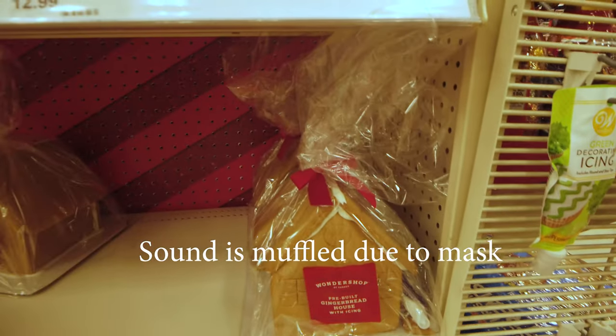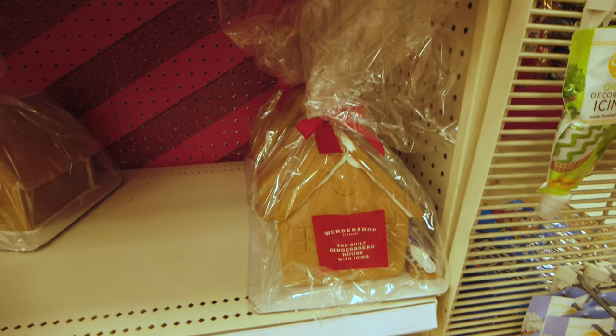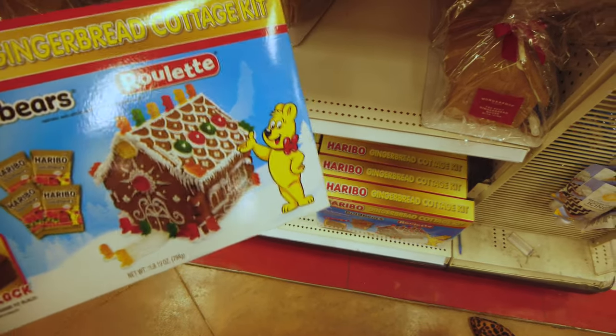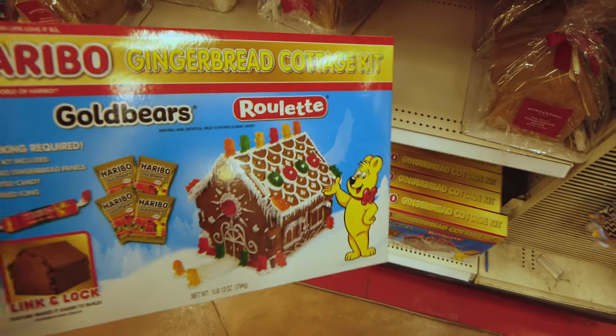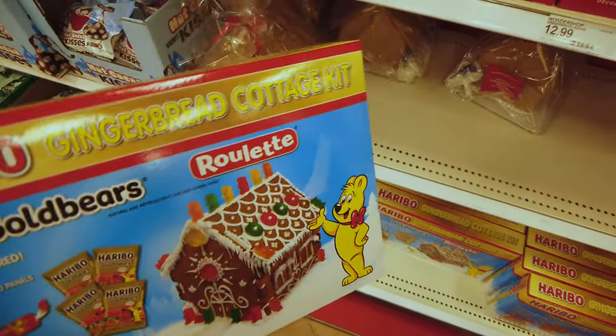So they have a pre-made gingerbread house, but that kind of takes away the fun of it — I guess you could just decorate it. And then they have this Haribo gingerbread cottage kit, which I think is what we're going to do. It has a lock-and-link feature. That's exactly what we need. I think that's what we're doing.